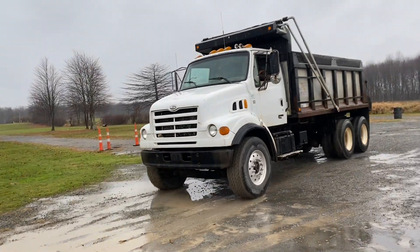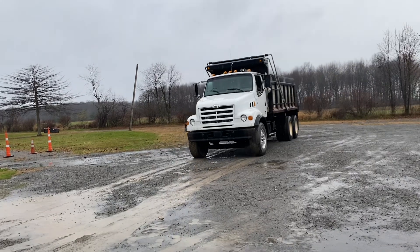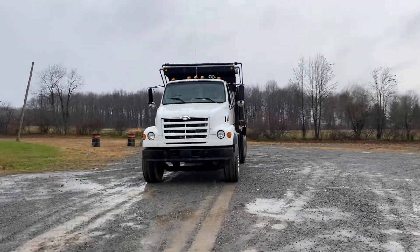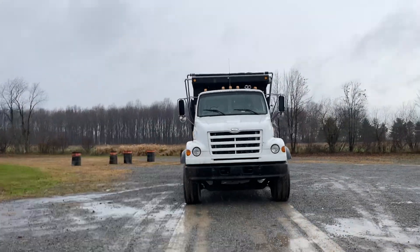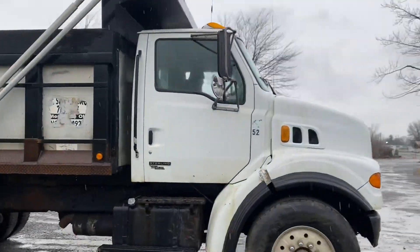This is a Stirling dump truck. Runs and drives. It's got a 15-foot dump bed on it. Looks like it's got a roll tarp. It's got a Caterpillar engine.